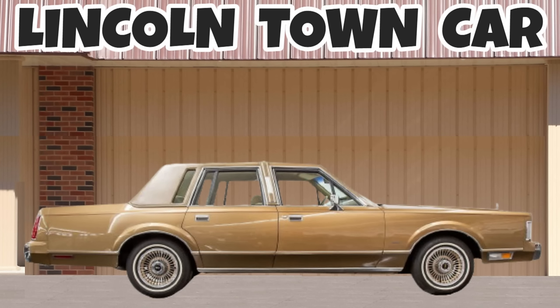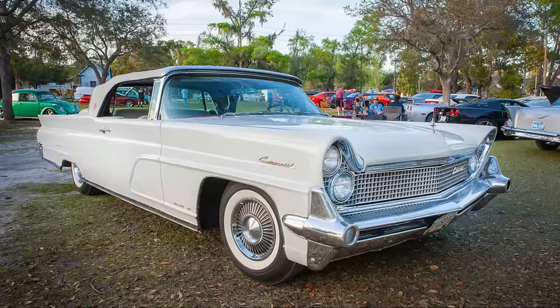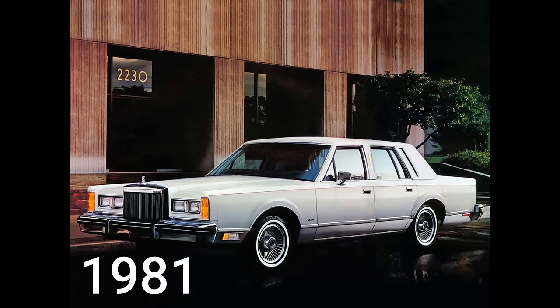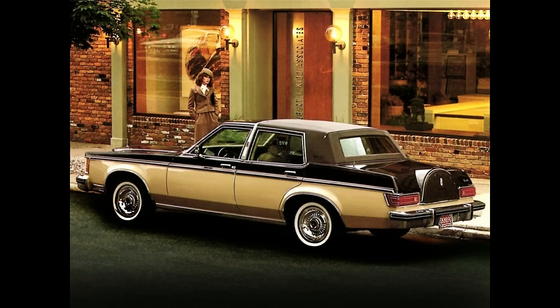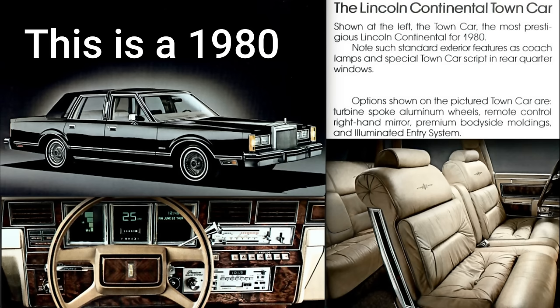Ford actually began using the name 'town car' in its Continental lineup with the addition of two formal sedans known as the town car and limousine through the 70s. The first generation Lincoln Town Car was released in 1981, when the Continental name was replaced and the new town car name was used for the non-Mark Lincolns. The lineup was simplified with the elimination of the slow-selling Versailles model, and the sole engine was the 302 V8 with fuel injection.